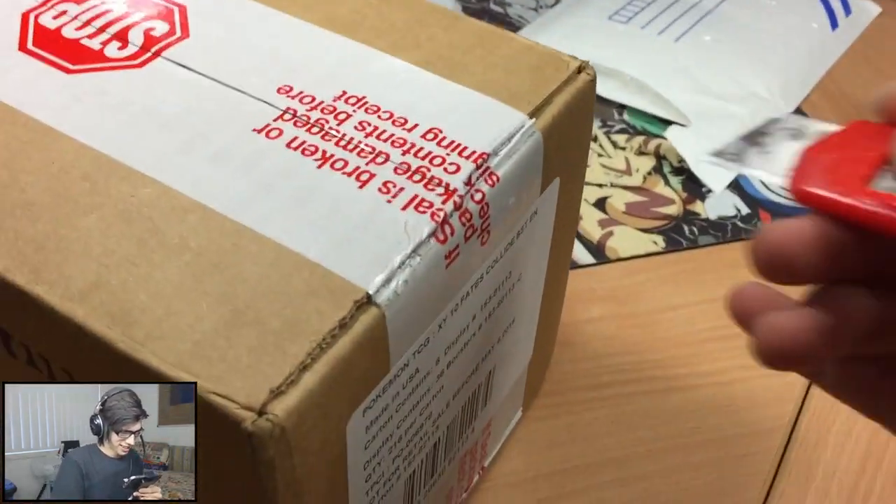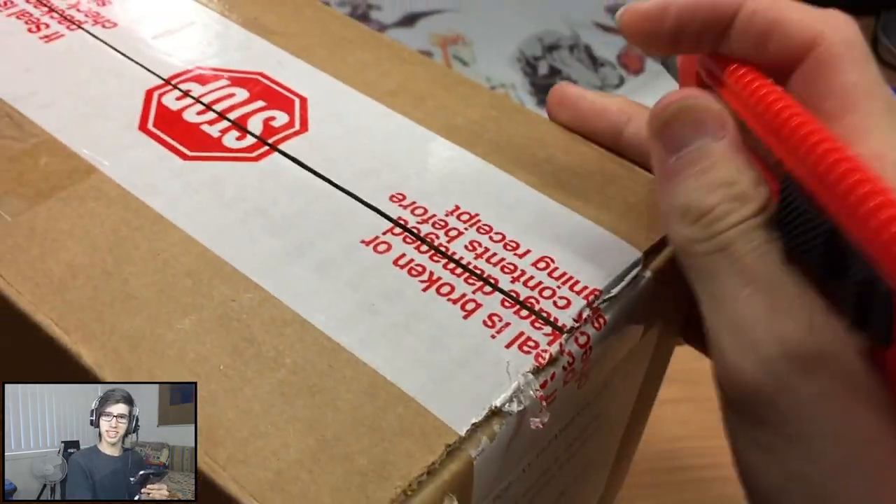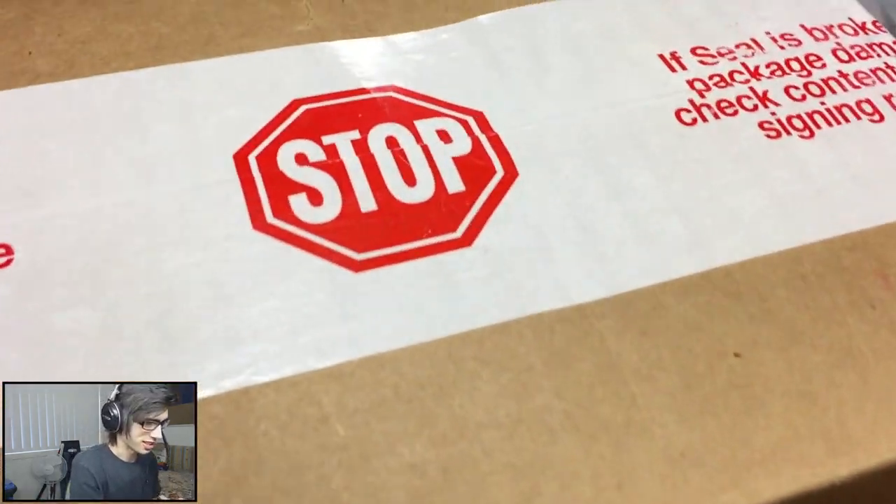Look at it - it's so good! The first glance when you see the 6 boxes is amazing.